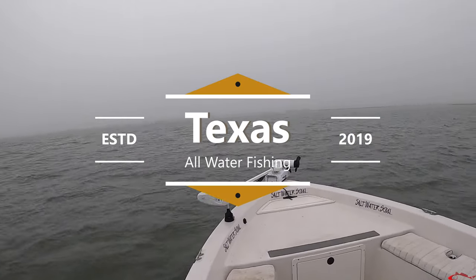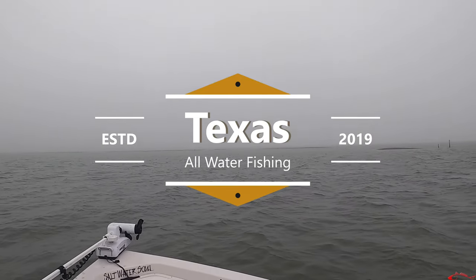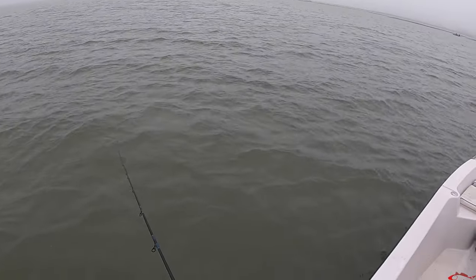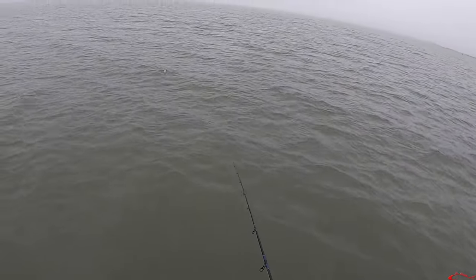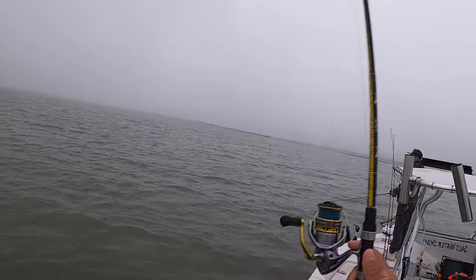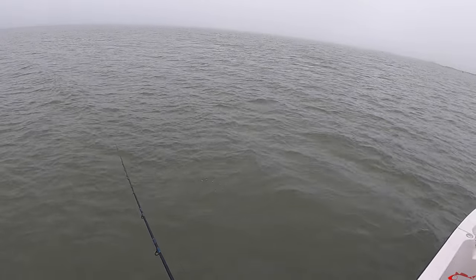Welcome back to Texas All-Water Fishing. Cody and I hit Galveston West Bay and it was an extremely foggy day. We were doing some drift fishing in search of winter speckled trout, drifting over several areas — oyster reefs and grassy bottoms. Most of our drifts were in two to four feet of water. If you haven't subscribed yet, please subscribe and enjoy the show.